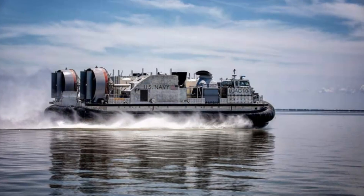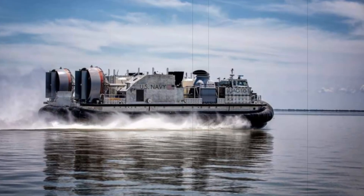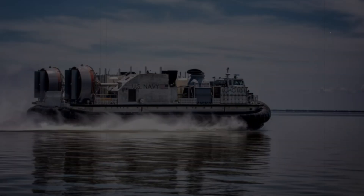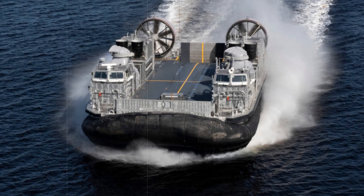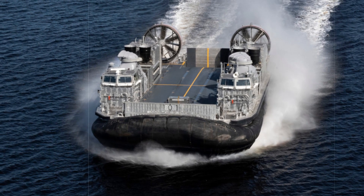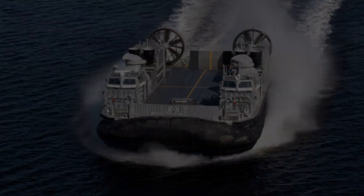The U.S. Navy recently marked a significant milestone with the delivery of the 13th Ship to Shore Connector unit, LCC-112, from Textron Systems. This marks a crucial step in the ongoing effort to modernize the Navy's amphibious transport capabilities.